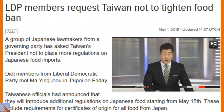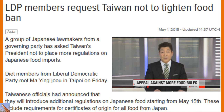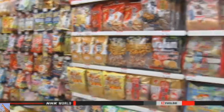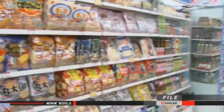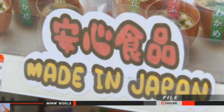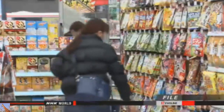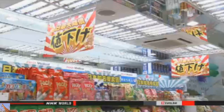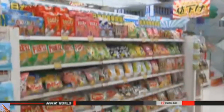Japanese lawmakers are urging Taiwanese authorities to rethink part of their strategy on food safety. They told President Ma Ying-jou they don't want to see more regulations on imports from Japan. Taiwanese officials say they'll increase their regulations in the middle of this month, planning to demand certificates of origin for all Japanese imports. Taiwan already bans food from five of Japan's prefectures, including Fukushima, a rule imposed after the nuclear accident in 2011.